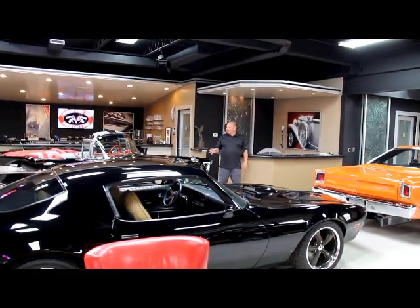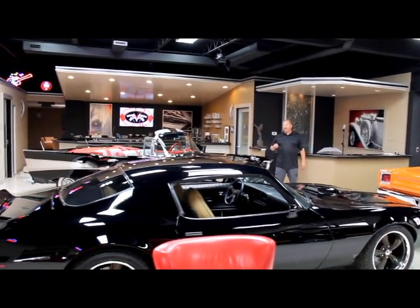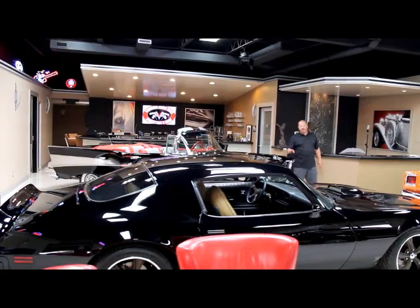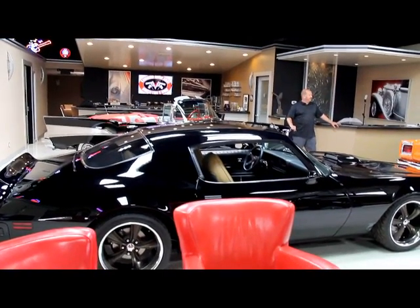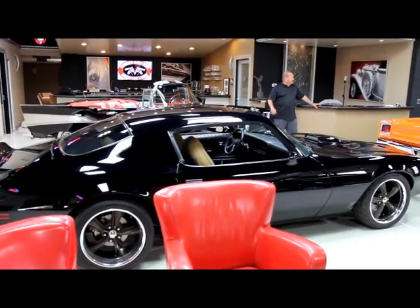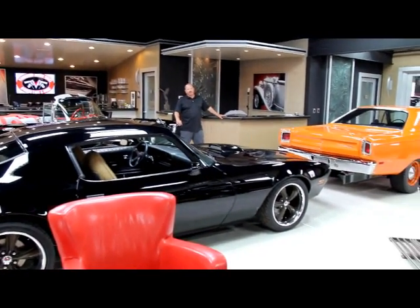Up front here we've got some of our favorites: a '57 Chevy convertible with a tuned port motor in it — this thing is frame-off restored and beautiful. We've got a good-looking '74 Trans Am Restomod, an absolutely gorgeous 1969 Roadrunner, and a beautiful GT500 Shelby there.